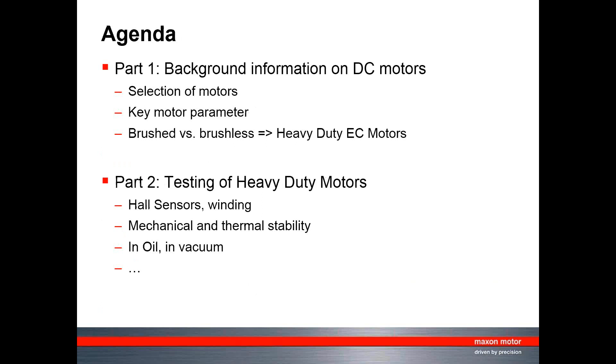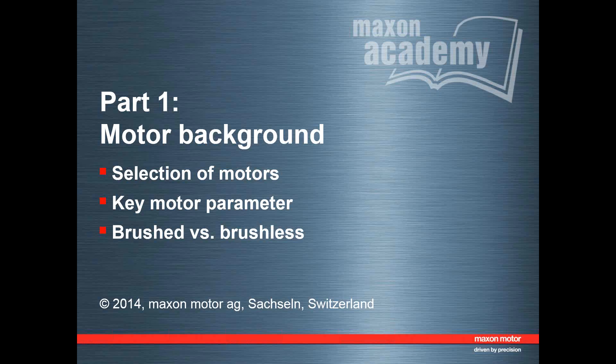This webinar is split into two parts. First, background information on DC motors will be covered: how to select motors, key motor parameters, brushed versus brushless DC motors, and how Maxon arrived at their heavy duty DC motors. In the second part, Robin will cover testing of these motors and demonstrate what they can really do.